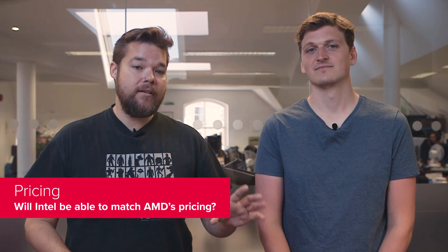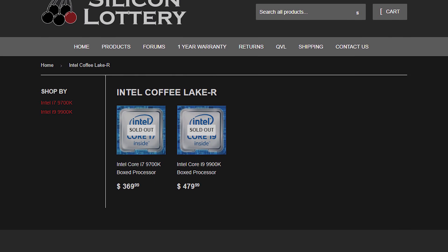The 6-core i7-8700K is currently around $360, and the octa-core Ryzen 7 2700X is priced near enough to $320, but Intel isn't going to be able to match AMD's pricing on a core-for-core basis. Both chips were briefly listed for pre-order over at Silicon Lottery, with the i7-9700K expected to cost around $370 — likely shaking out around the same price as the i7-8700K eventually. But the i9-9900K is looking pricier than expected at $480. If Intel truly wants to compete with AMD on a price-performance basis, the i9-9900K's price needed to fall closer to $400 than $500, leaving gamers to think hard about whether the hyper-threading and an extra 100MHz is really worth all that extra cash.